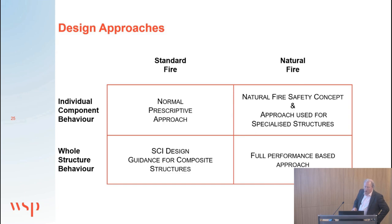In terms of alternative design approaches, we can look at individual component behaviour or whole structural behaviour. We can subject these to a standard fire to get an artificial fire resistance rating, or we could use the parametric time-temperature curve to assess how a natural fire would behave. These different approaches are all available to understand the performance of structures in fire.